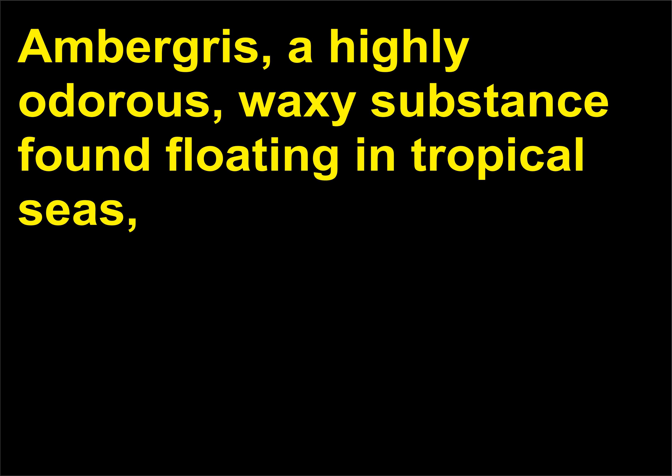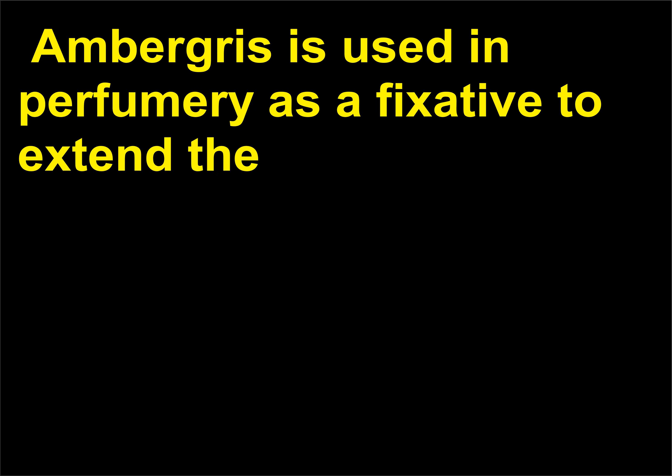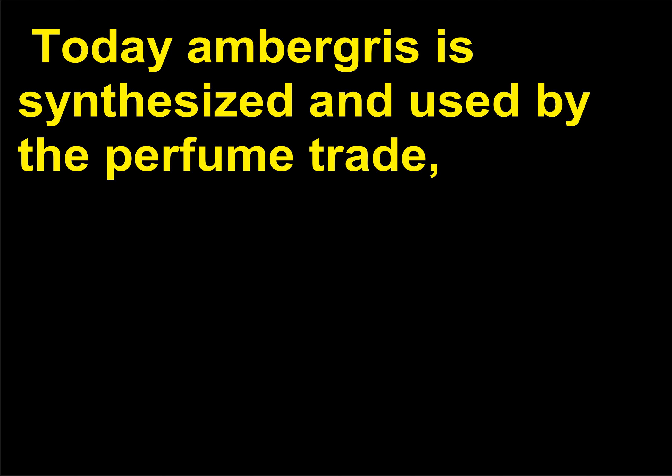What is ambergris? Ambergris, a highly odorous waxy substance found floating in tropical seas, is a secretion from the sperm whale, Physeter catodon. The whale secretes ambergris to protect its stomach from the sharp bones of the cuttlefish, a squid-like sea mollusk which it ingests. Ambergris is used in perfumery as a fixative to extend the life of a perfume and as a flavoring for food and beverages. Today ambergris is synthesized and used by the perfume trade, which has voluntarily refused to purchase natural ambergris to protect sperm whales from exploitation.